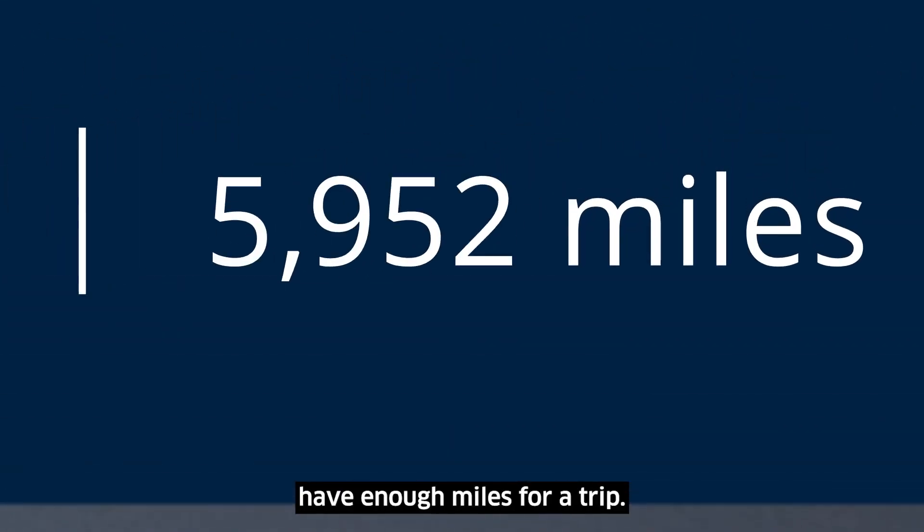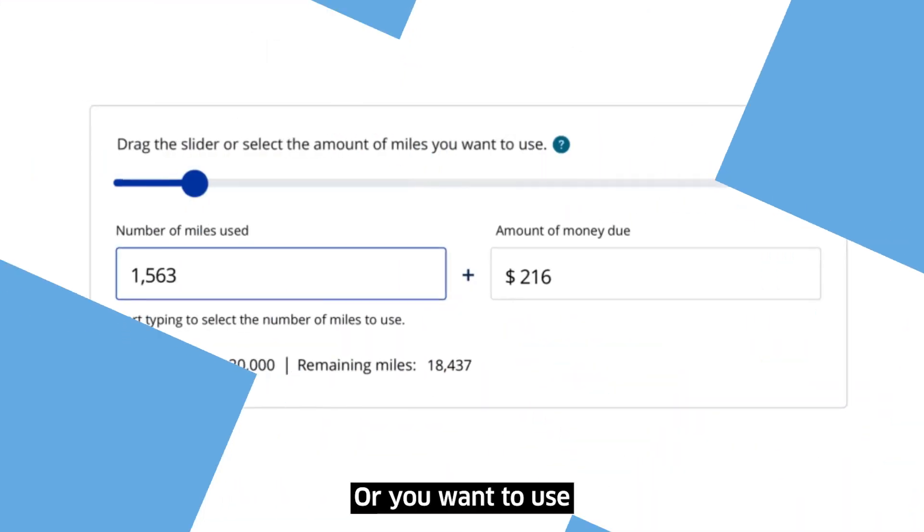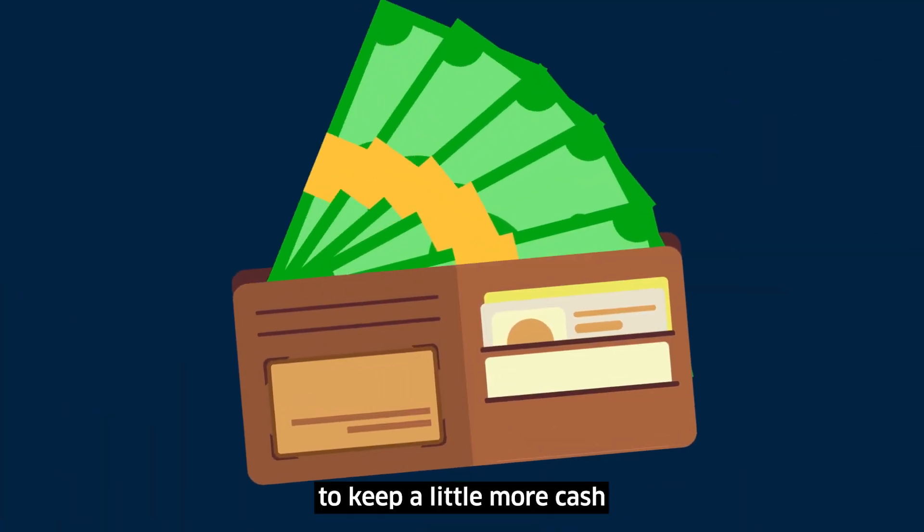It's a great option for when you don't have enough miles for a trip, or you want to use the miles you've earned to keep a little more cash in your wallet.